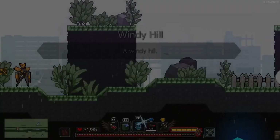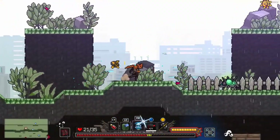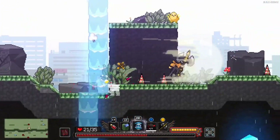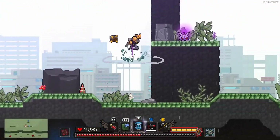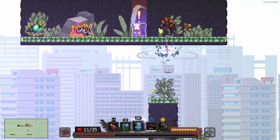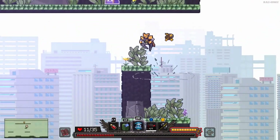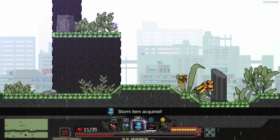All right, a windy hill. Nice. I can now get that increased storm next time I get to find a camp.